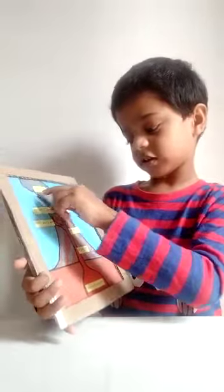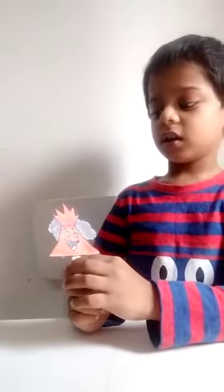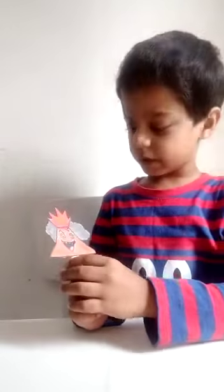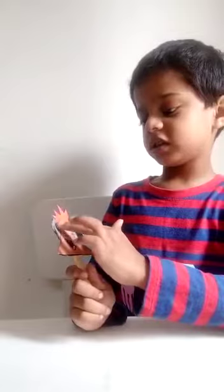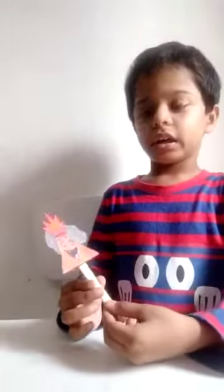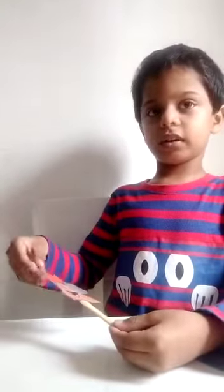And this is the ash cloud. And when the lava comes out, it will be big and it is growing. This is the active volcano — this is the lava coming out, and this is the ash cloud, and the fire will come out.